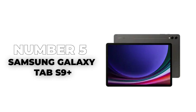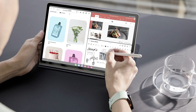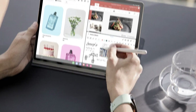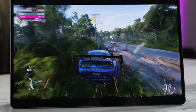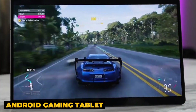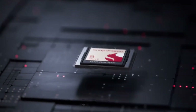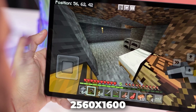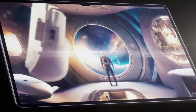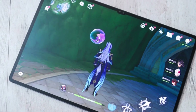Number 5: Samsung Galaxy Tab S9 Plus. You may go on a wild goose chase trying to discover a game sophisticated and visually demanding enough to cause the Samsung Galaxy Tab S9 Plus to lag or glitch. This Android gaming tablet has the most potent chipset Samsung has yet to include in a tablet, thanks to its Snapdragon 8 Generation 2 chip. With a maximum resolution of 2,560x1600, the 11-inch AMOLED screen of the Tab S9 Plus ensures that you can see every tiny detail that went into creating your favorite game.